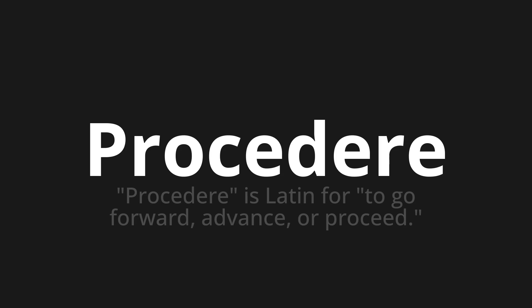Let's say it all together. Procedere. One more time. Procedere.